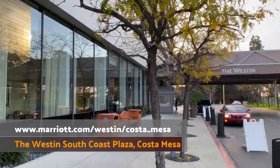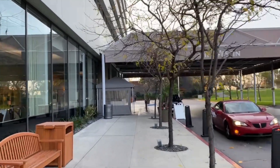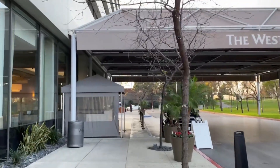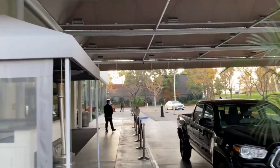And this is the Westin Costa Mesa, Suncoast Plaza. Today we got room 1110, and it is a corner room. It is an upgraded room. I think you're going to love it. The only thing I've done is set my items down.